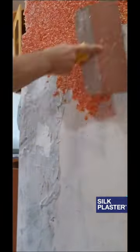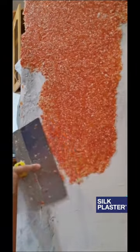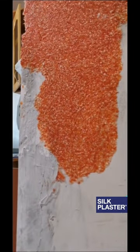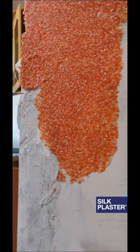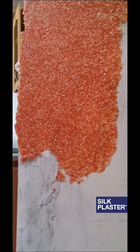Hey everyone, this is Stan with Silk Plaster. In this video I'm showing you how customers apply Silk Plaster on absolutely dead wall. Sure enough you can see how Silk Plaster conceals all dents, all imperfections, giving you one smooth and cozy texture.